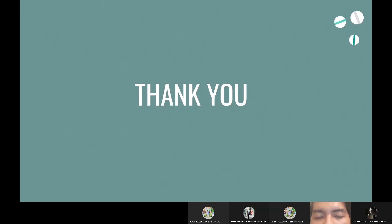That's all from us. Thank you very much — that's all from our group. Bye-bye.